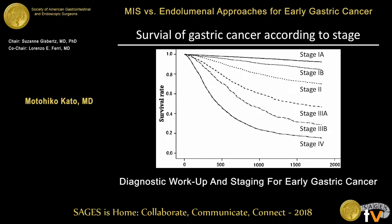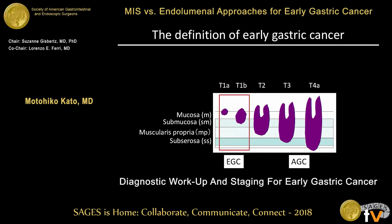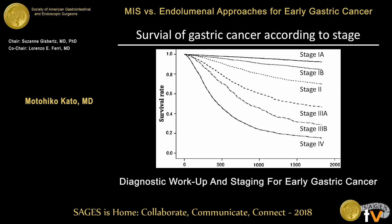This is survival of gastric cancer according to stage. Overall survival of stage 1 gastric cancer is more than 90 percent, and in particular stage 1a — which is intramucosal cancer or submucosal cancer without lymph node metastasis — is almost 100 percent. Early detection in Japan contributes to these better outcomes.